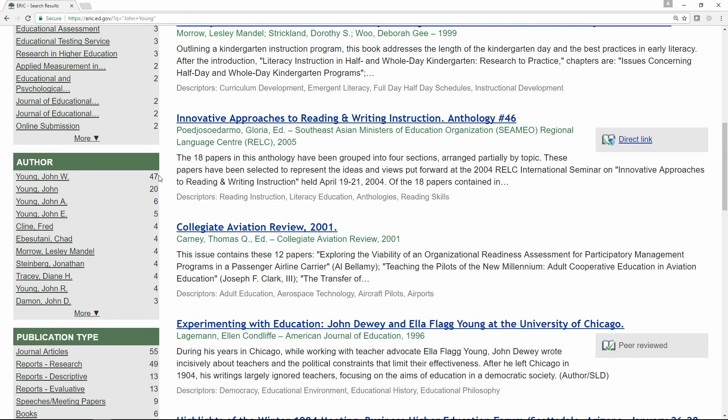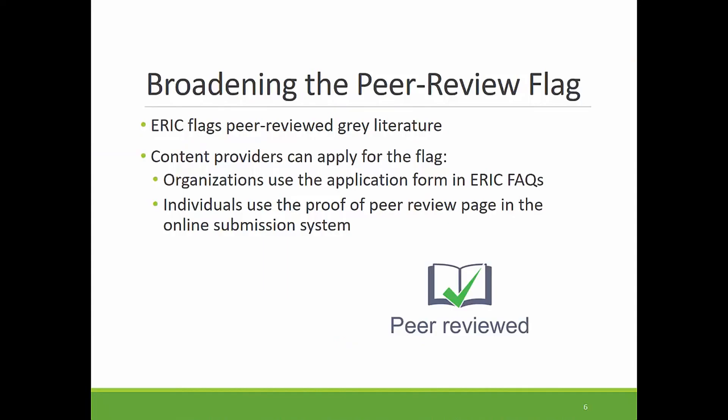Now I'm going to turn the presentation back over to Erin to talk about our efforts to add the peer review flag to Qualified Gray Literature. We've covered this topic in previous webinars, so I'm not going to discuss it at great length now. But I do want to give a brief update on our progress. We are now adding the flag on newly indexed gray literature, including reports and conference papers that we know for a fact are peer reviewed. We don't have information about the peer review status of all of our incoming gray literature, but we're taking steps to publicize the flag and have providers apply it on their newly included qualified content. We have also added an application form on the FAQ area of the ERIC website that can be used by providers to apply for peer review status, and we are also adding an area in the online submission system for authors to provide us with their peer review information.